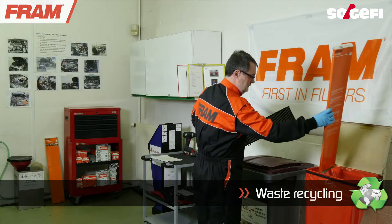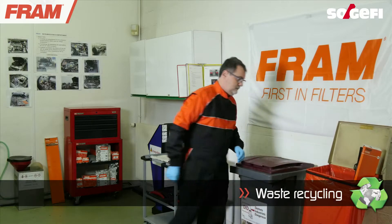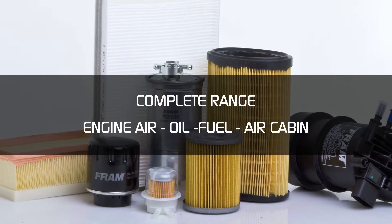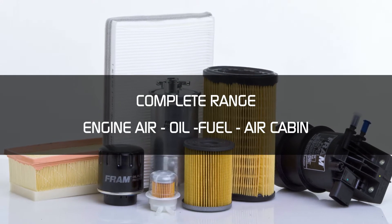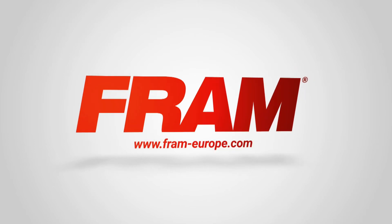The air filter must be disposed of in the traditional garbage bin. Trust your filtration expert and find all the information and the manuals on www.fram-europe.com.